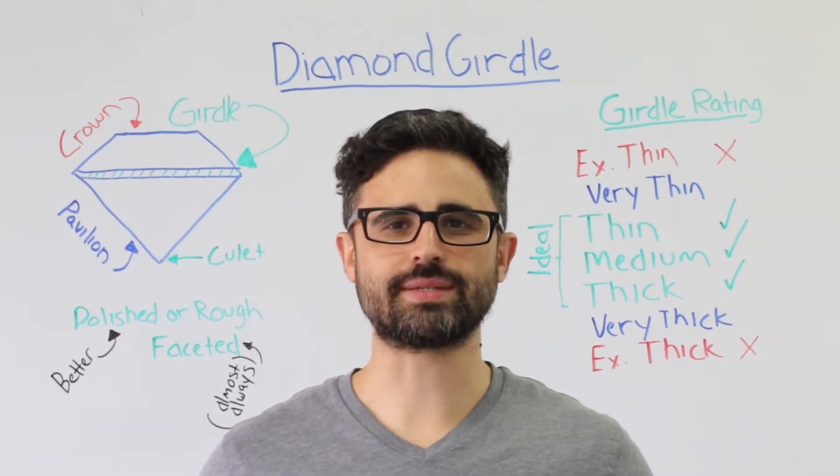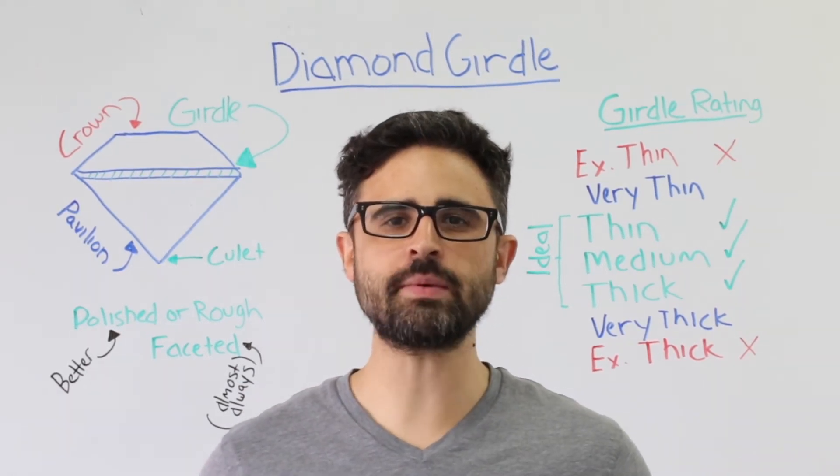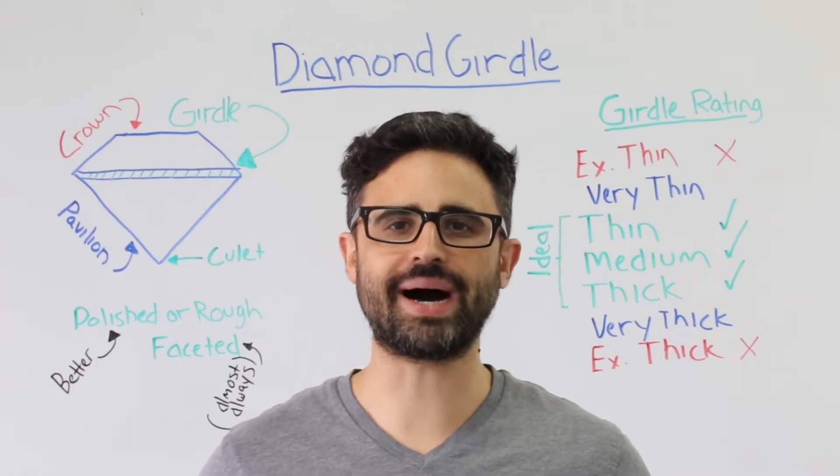Welcome to another edition of Whiteboard Wednesday. Today's topic: what is diamond girdle and how important is it when buying a diamond?